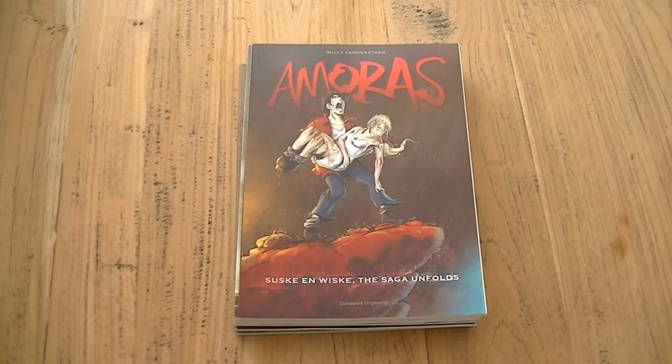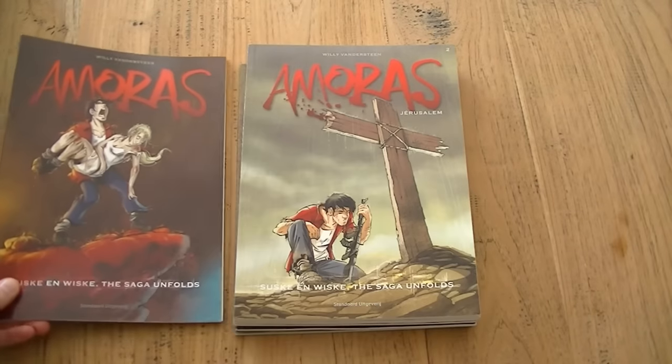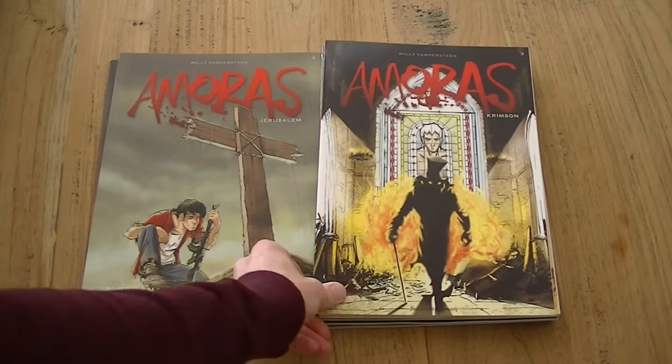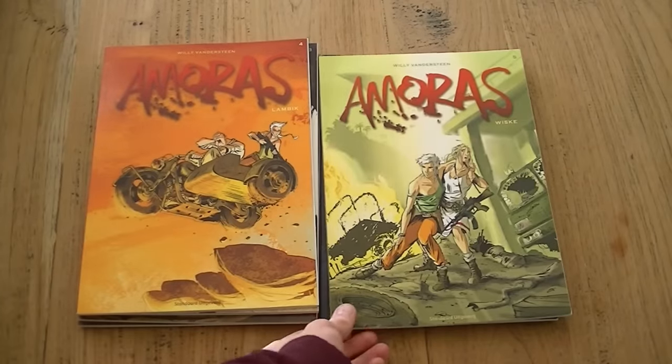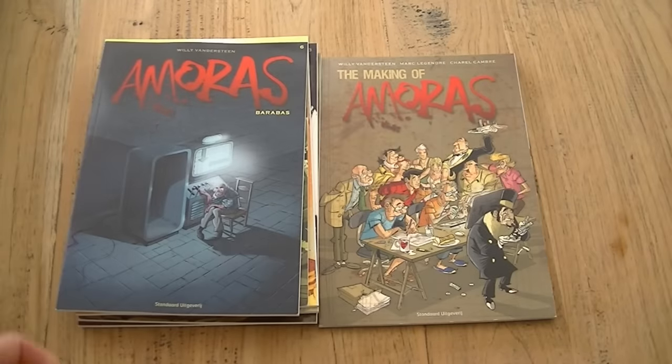Next up is something straight out of my childhood and out of the childhood of a lot of Dutch and Belgian children. This is Amoraz, which is a grown-up version of the Suske & Wiske comics — a Belgian comic about a boy and a girl and their family who have all sorts of adventures. I read them a lot as a kid; there were like 250 different ones and I've read them all. Now there are 6 new ones aimed at adults, and I have the whole set and I'm really looking forward to reading them.